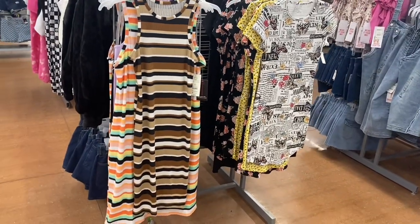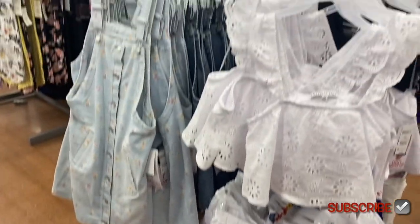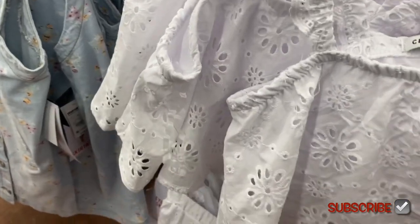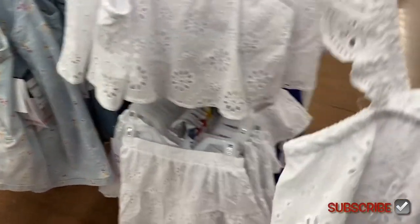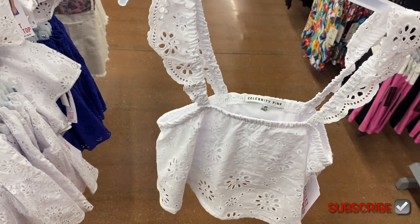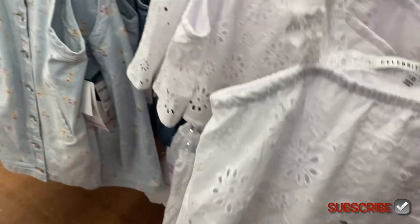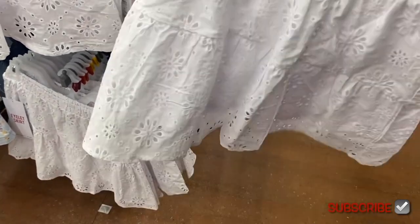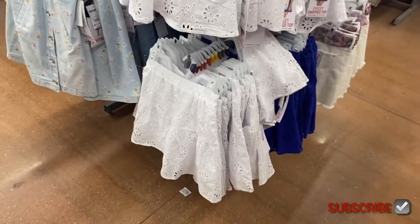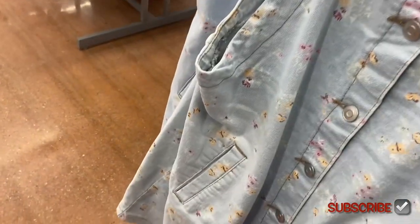No way — my store finally has some Celebrity Pink in stock for the season. Eyelet crop top, $14.50. Looks like you can get it in blue. It also comes in a skirt, and you can get that in blue too. But look at this one with the flowers — I love all the flowers on things like the jean jackets, the shorts, and on this. You can also get it in plain blue jean.